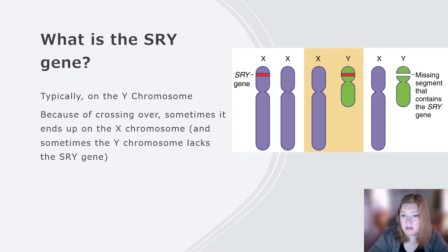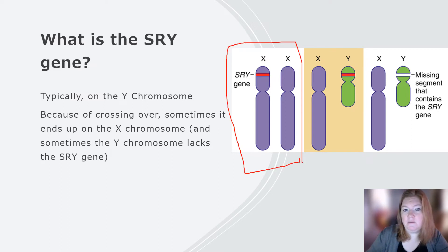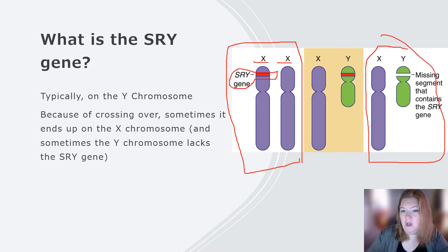What is the SRY gene? Typically it's on the Y chromosome. However, because of crossing over, sometimes it ends up on the X chromosome, and sometimes it's missing from the Y chromosome. This means a person would be genetically XX in terms of their chromosomes, but has the SRY gene. Due to the presence of this gene, this XX person would not develop ovaries. And a person with XY chromosomes but missing the SRY gene would develop ovaries.